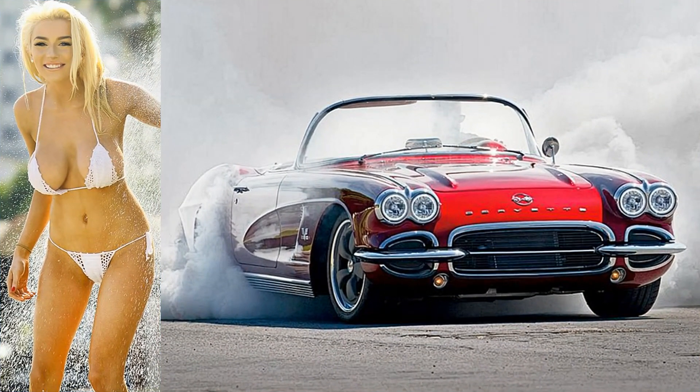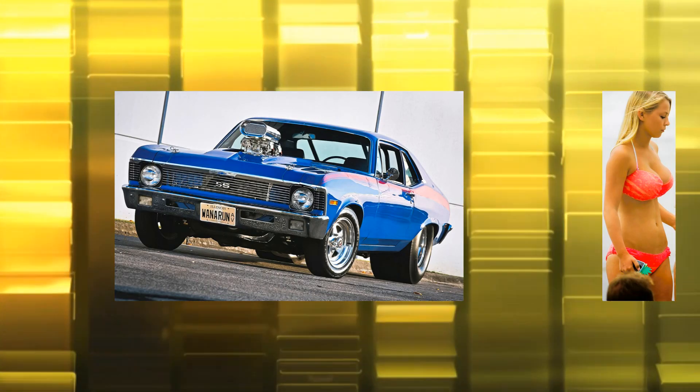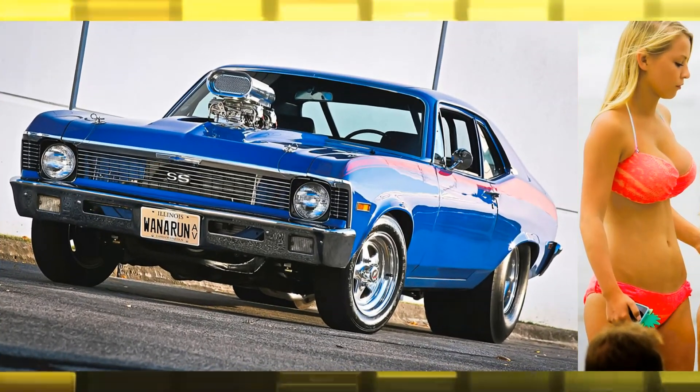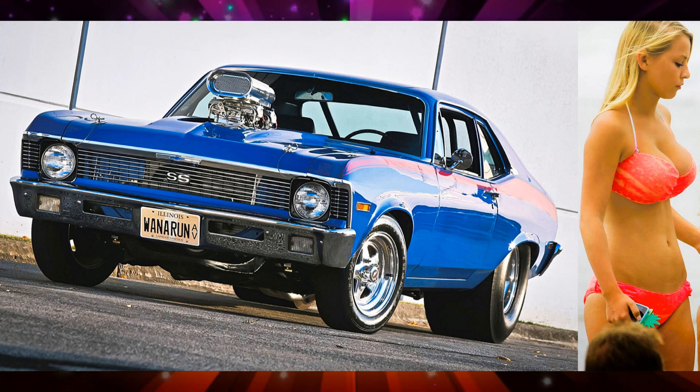Here's Courtney Stoughton by a 1961 Chevy Corvette. A beautiful lady here with a 1971 Chevy Nova SS Pro 3.